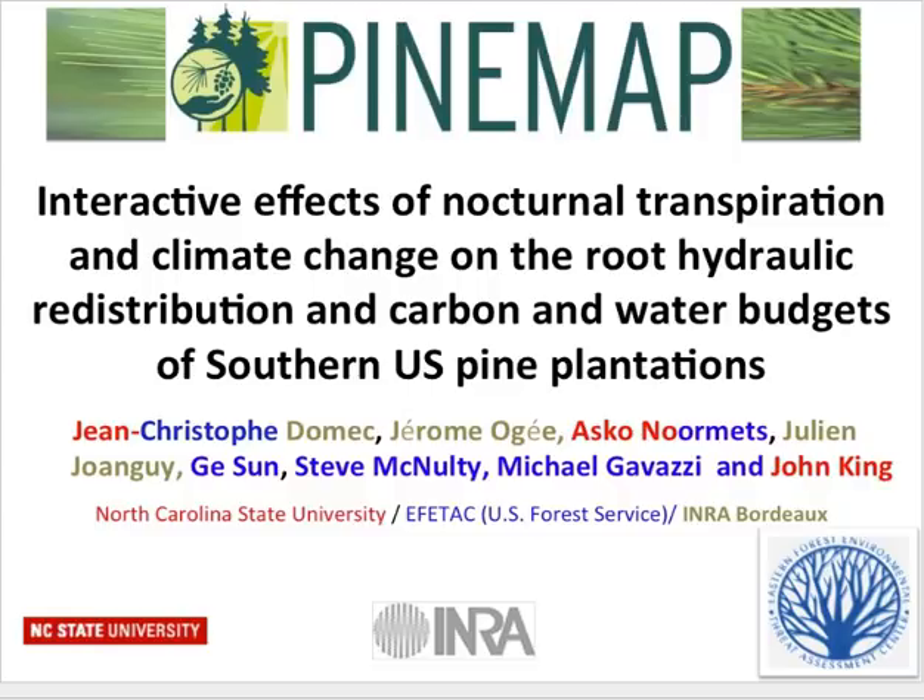Before I start, I would like to thank everybody involved in this project — you can see them on the slide. This has been a collaboration between people from the Forest Service with FATAC, involving Steve, Guy, and Michael, but also people in France with INRA located here in Bordeaux, and John and myself with NC State.